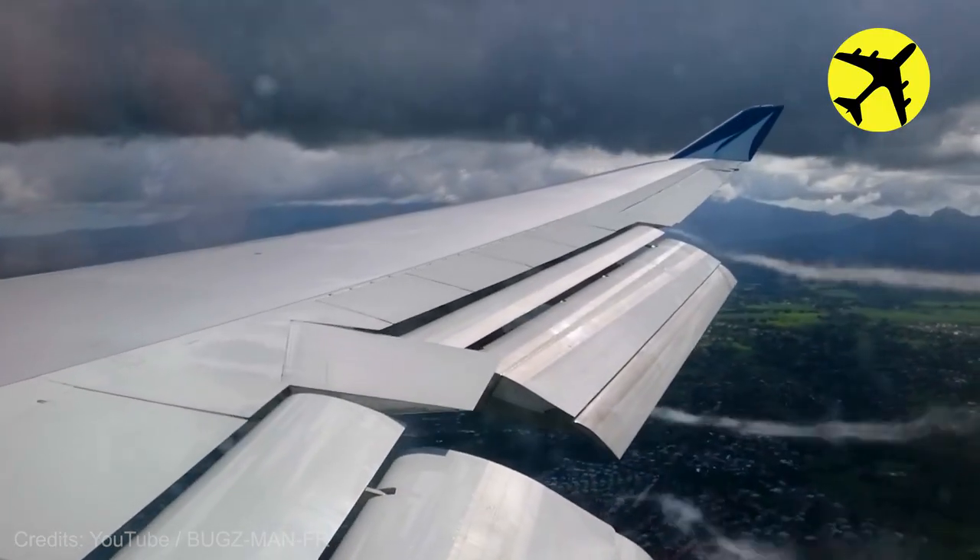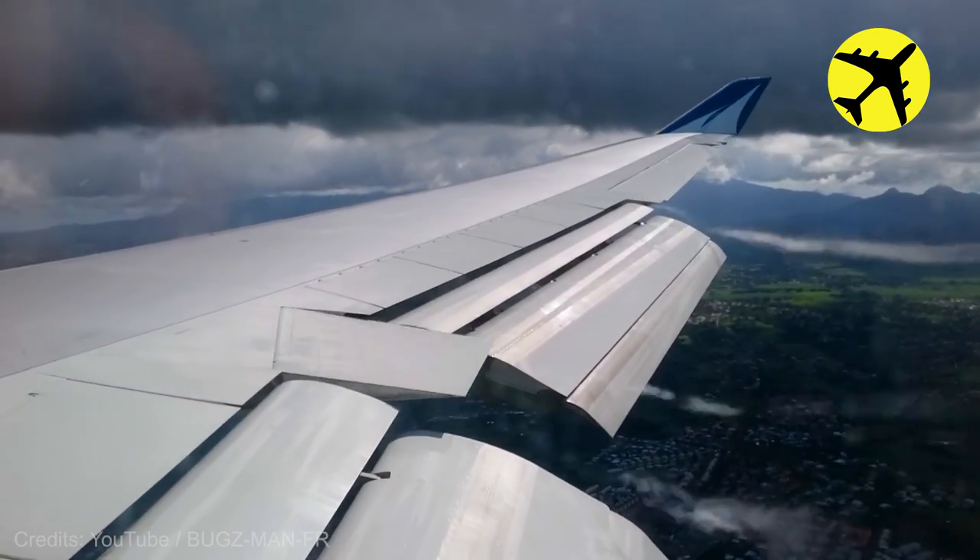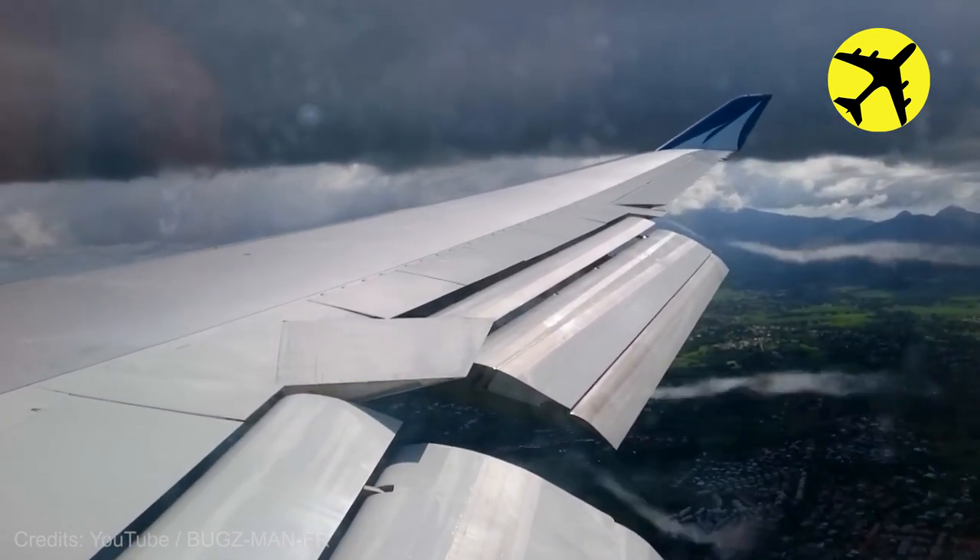This Boeing 747 creating vortices on the final approach in Guadalupe.